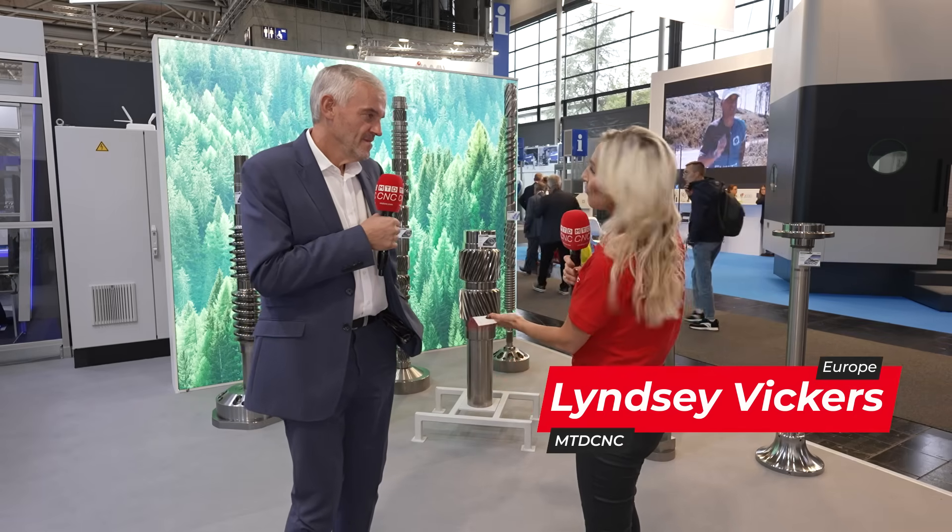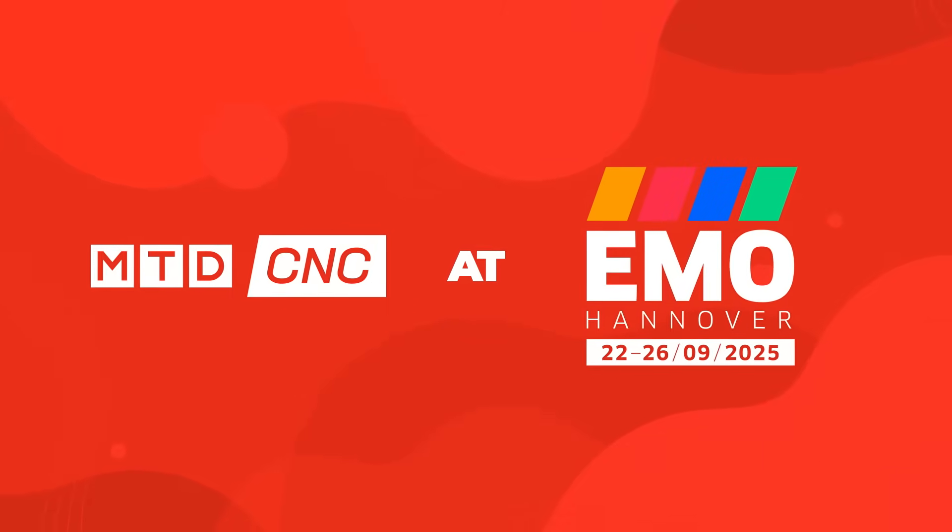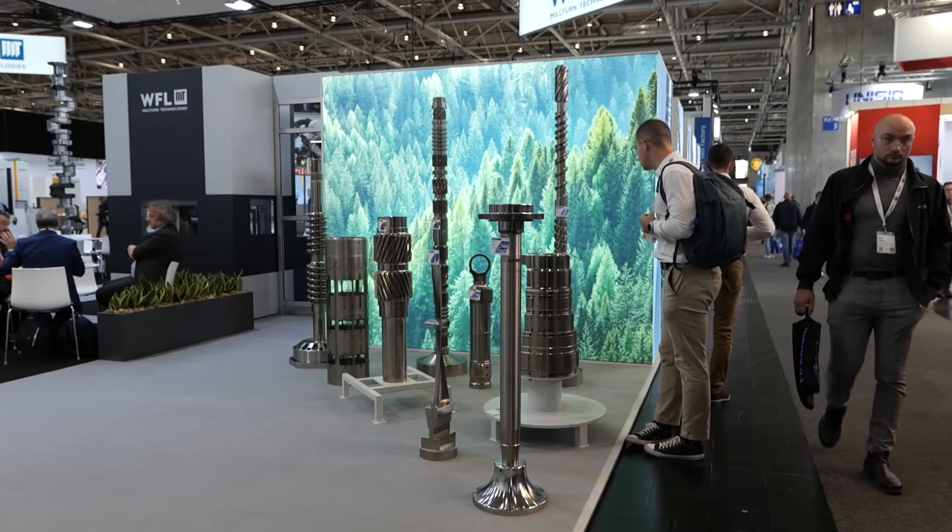Steve at WFL are known for producing incredibly complex components. Behind us is just a perfect showcase, but what is it that you do to support your customers in being able to do components like this? As you can see, one of the parts on display here are screws.